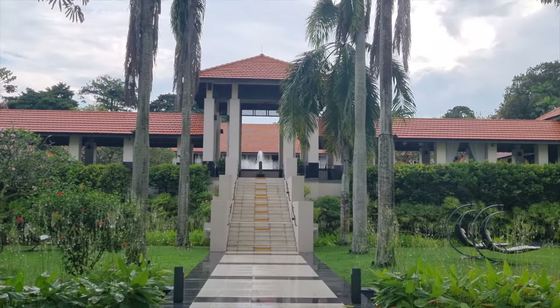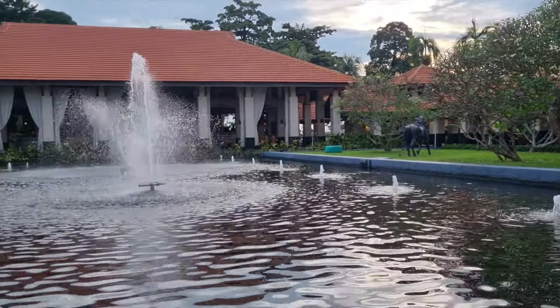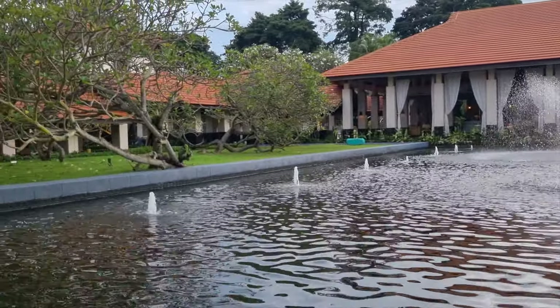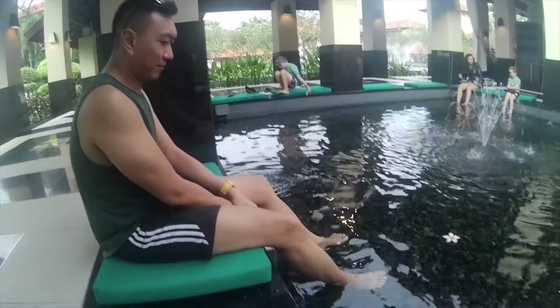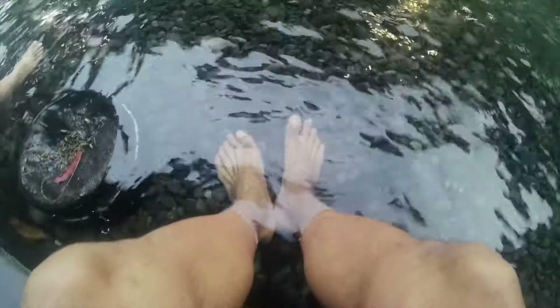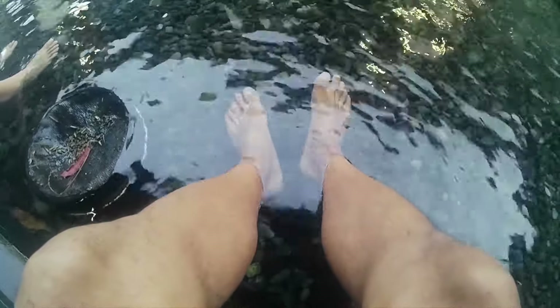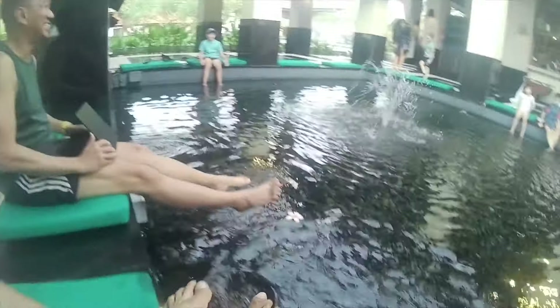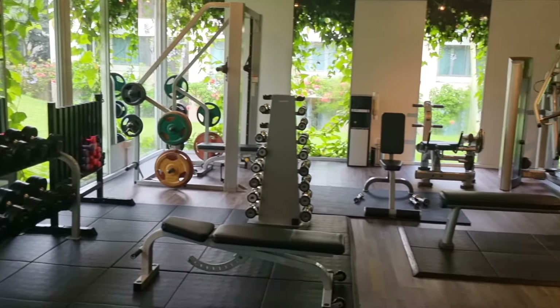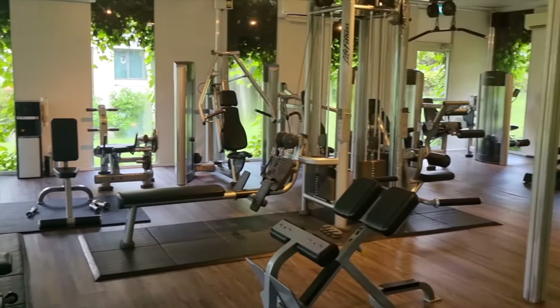Luckily, the outdoor spaces of the resort with beautifully manicured gardens made up for our disappointing room. For those who like to have their dead skin nibbled by hungry little fishes, you can soak your feet here for hours and have silky smooth heels. As for us, well, we don't like the feeling very much. The Sofitel fitness centre had sufficient weights and equipment to keep you fit, but we didn't care much for that.